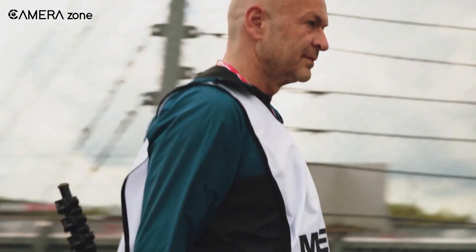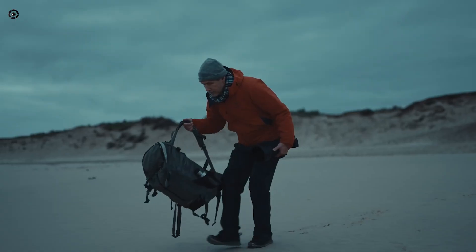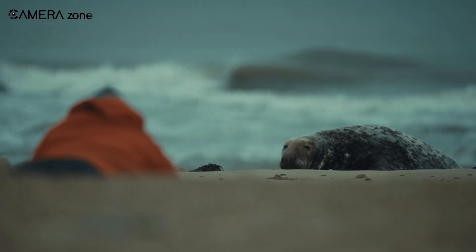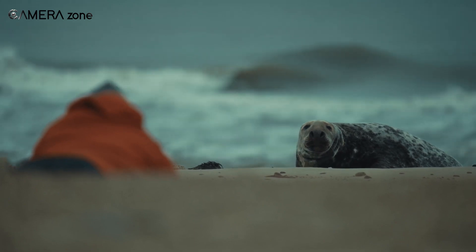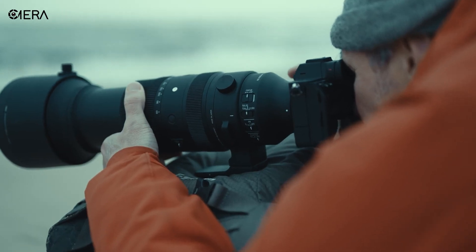The pricing and availability are yet to be defined since Sigma has not officially announced the 500mm f5.6. However, the leaked data imply that this lens could be a game-changer, thanks to its lightweight, weather-resistant design, fast autofocus, and optical enhancements specifically built for mirrorless.